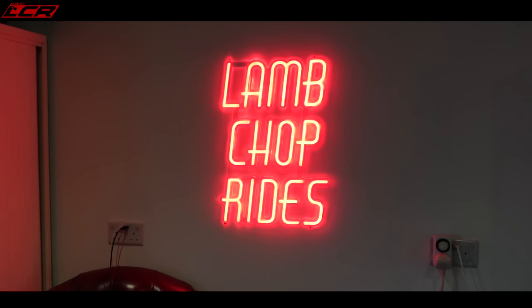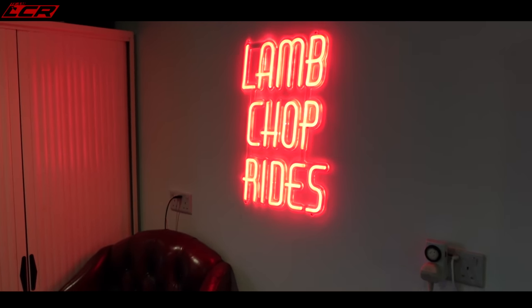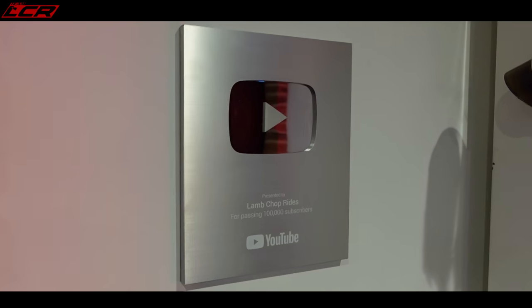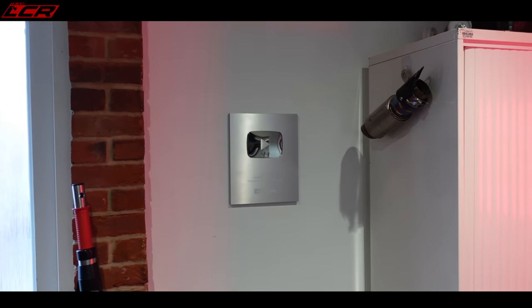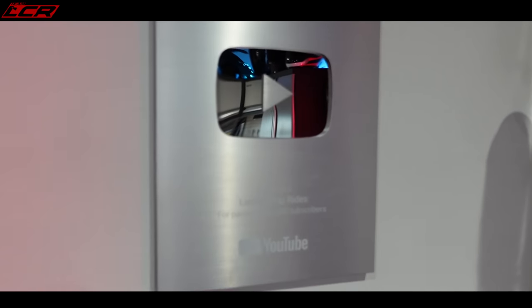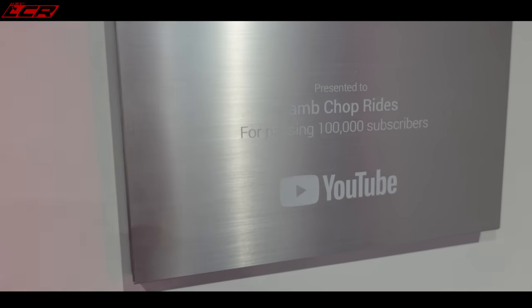Another little finishing touch I thought I'd go for was a bit of neon in the garage. So I had the Lamb Chops Rides neon - you've got to have a bit of neon, haven't you? My 100,000 subscriber plaque has pride of place on the wall there. What an achievement it's been to actually get that - presented to Lamb Chops Rides for passing 100,000 subscribers. That's thanks to you guys.